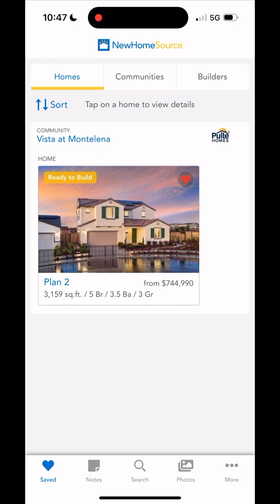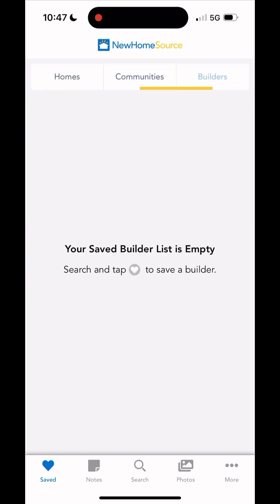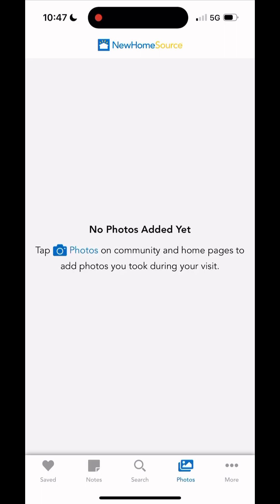You can also save builders to your favorites as well. If you click on your saved section, this is all your favorites — your favorite properties, communities, and builders. If you click on the notes section, you can see where we left the note about Vista at Montanella — we loved the kitchen there. This is also where your photos go if you take any of the property.